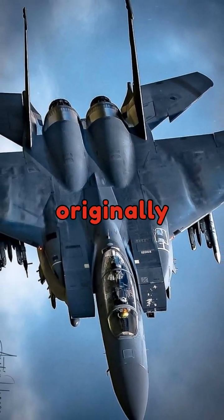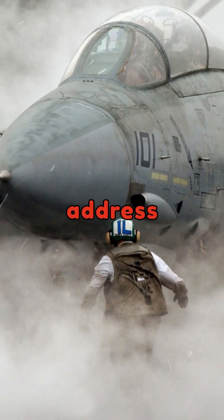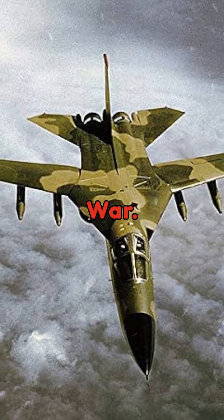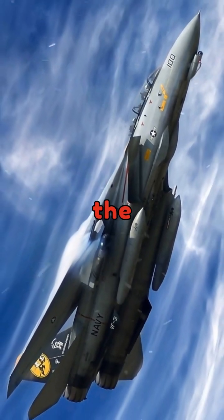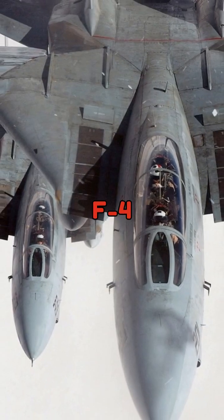The F-14 Tomcat was originally designed as a carrier-based, air superiority fighter to address the evolving threats faced by U.S. Navy fleets during the Cold War. Developed in response to the failure of the F-111B program, the F-14 entered service in 1974, replacing the F-4 Phantom II.